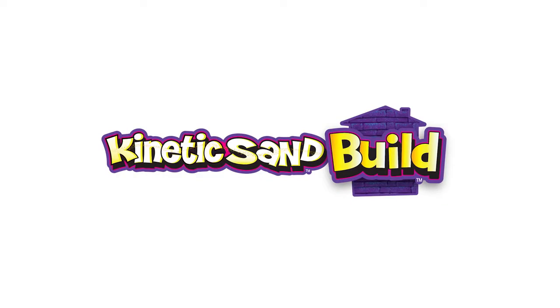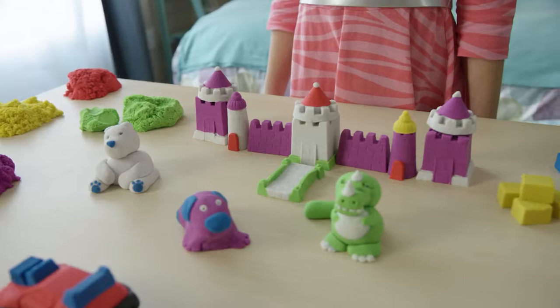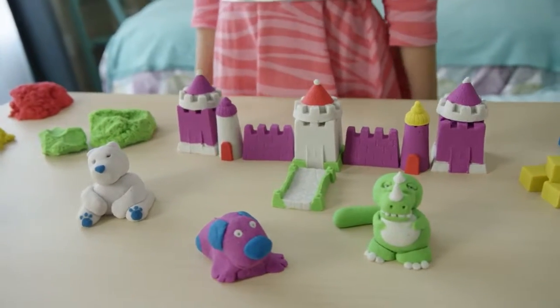So what does Kinetic Sand Build make, you ask? Well, I'm an expert on that. So how do we make all this really cool stuff with this squishy sand? Let me tell you.